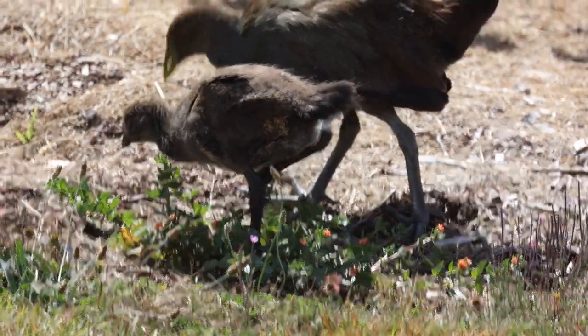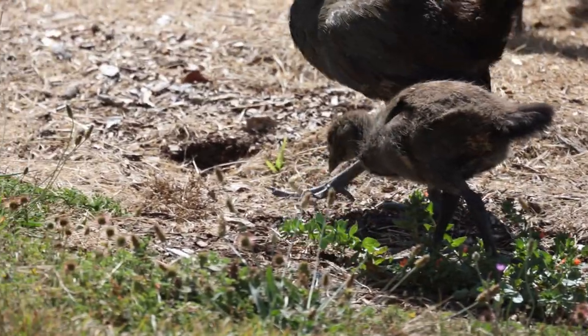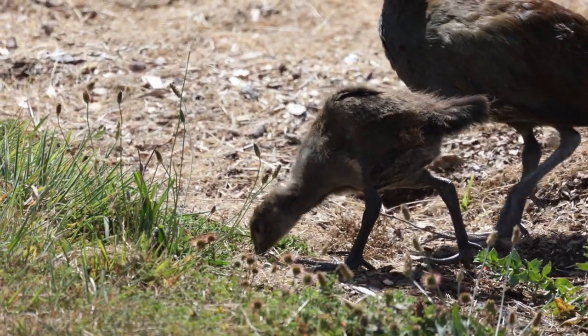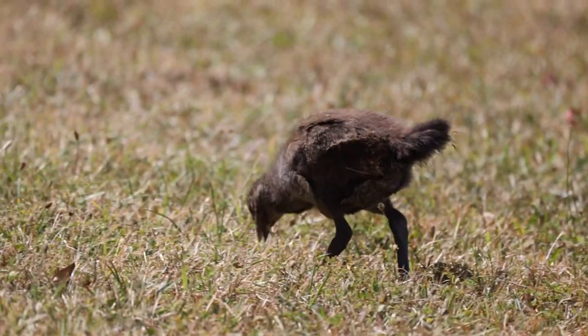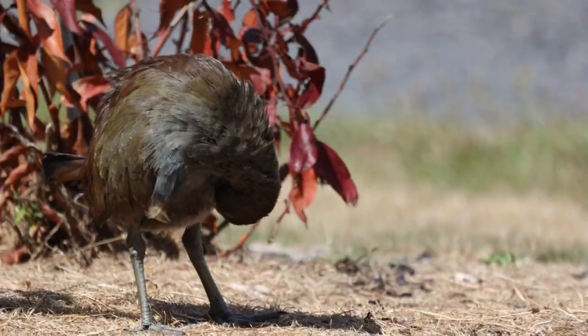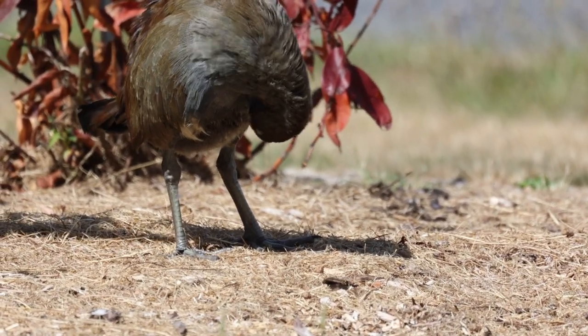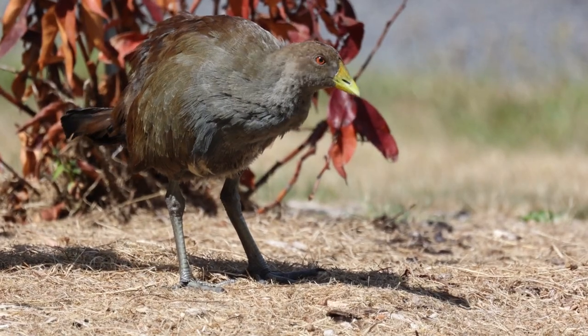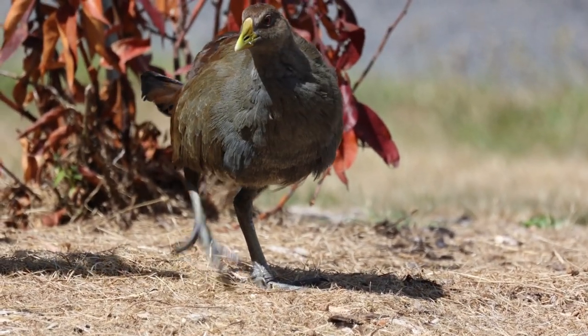It's not just an adult native hen either — there's a juvenile, an older juvenile. I'm loving how sharp this guy's eye is in this light. You can really see the red and the black pupil.